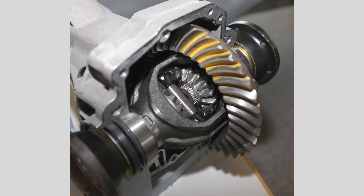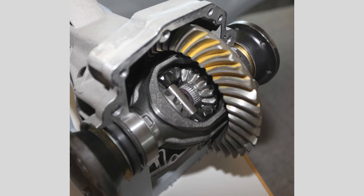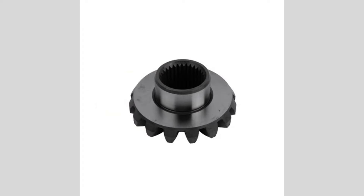Follow proper towing guidelines: if you tow heavy loads with your vehicle, ensure that you adhere to the manufacturer's recommended towing capacity. Exceeding the recommended capacity can put excessive strain on the differential and other drivetrain components.